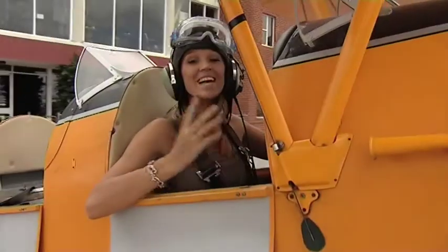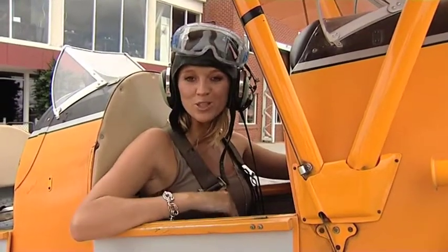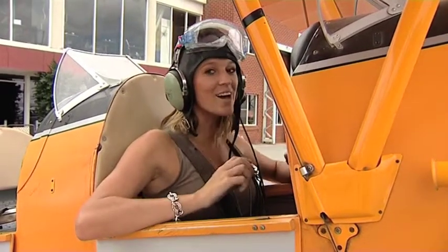Book yourself in and you'll get to take to the skies in one of these — a 1940s De Havilland Tiger Moth, one of the models that was used in the Second World War to train pilots. And the best part is, if you're a little bit nervous, like me, you can choose a flying level that suits you.